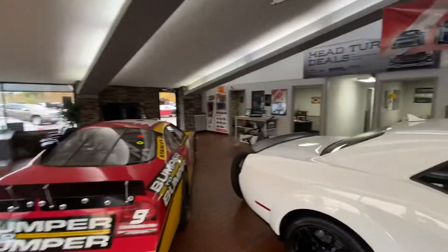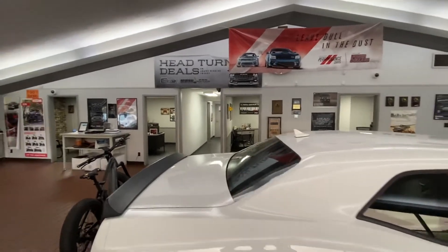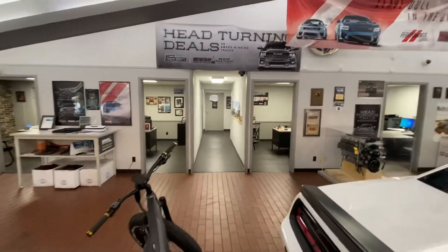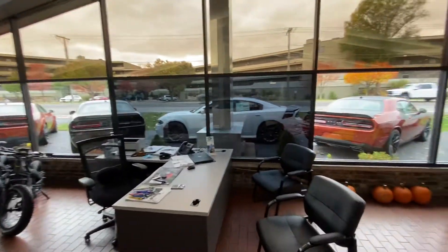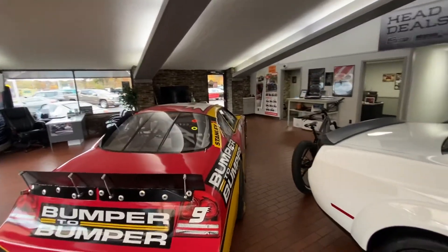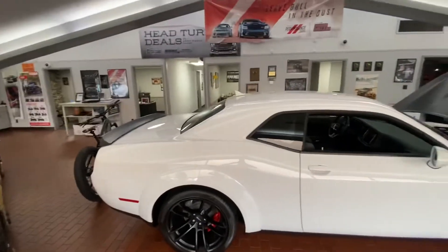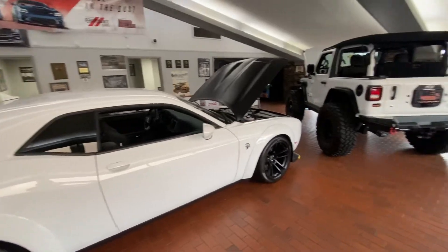We have two sales offices out on the floor and then four more down that hallway — my office and my finance manager's office. We don't have an office for a sales manager because we don't have a sales manager. I do not believe in having a sales manager. That's why I work all the deals with my sales staff personally. I don't feel the need to have somebody come and pressure you into a sale, so I work directly with the sales team and we will never have a sales manager.